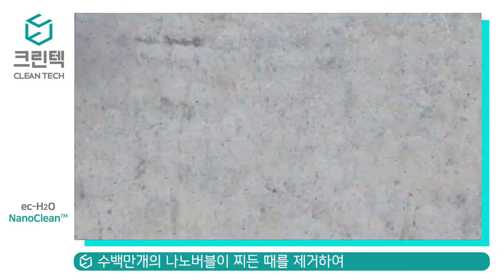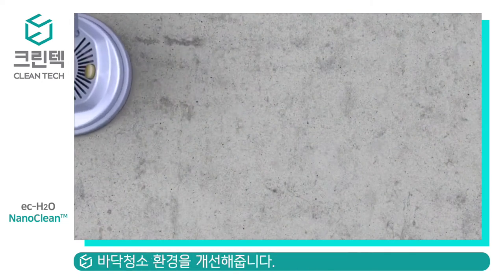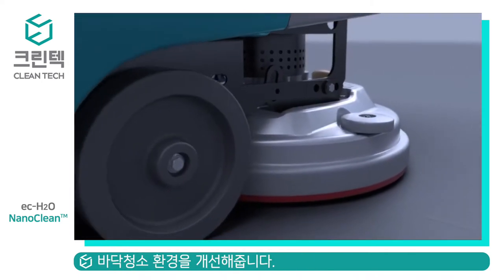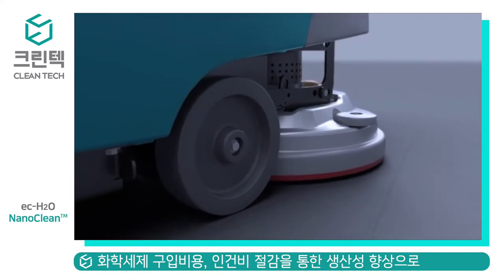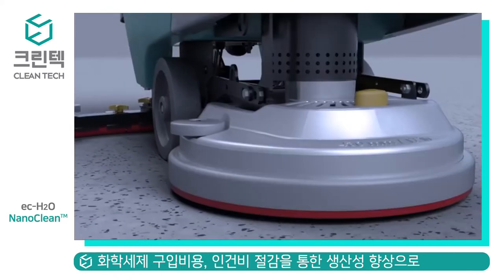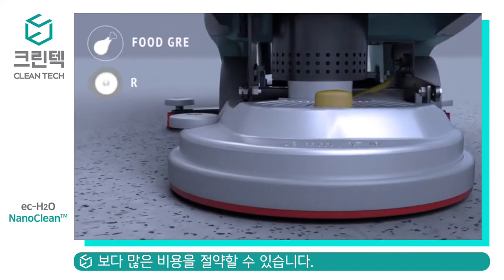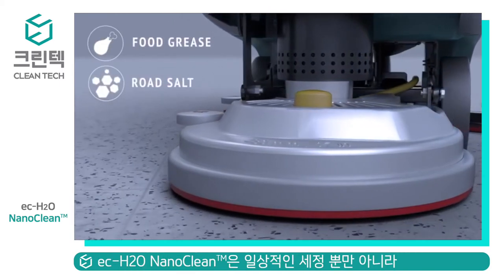With its introduction, EC Water NanoClean will perform even better on the daily soils EC Water has always been effective cleaning, and will also be significantly more effective on a wider range of challenging soils like food greases, road salts, and more.